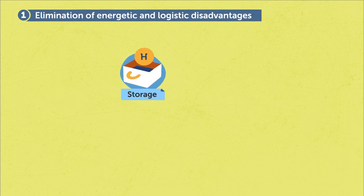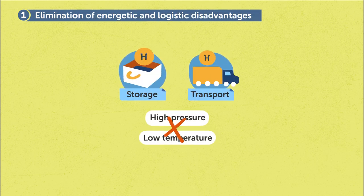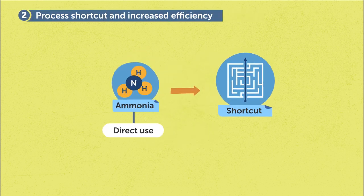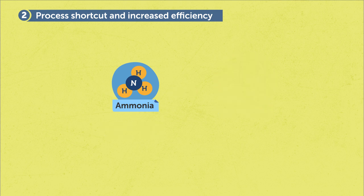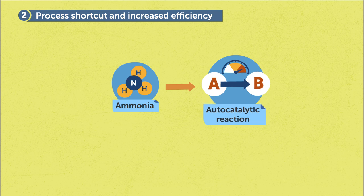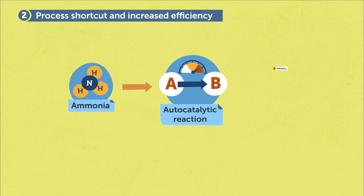Our findings are relevant to several aspects. First, directly using ammonia instead of hydrogen eliminates the energetic and logistic disadvantages of hydrogen storage and transport. Second, the ammonia-based direct reduction offers a process shortcut, alleviating the separate ammonia cracking process into hydrogen and nitrogen. The involved autocatalytic reaction offers further efficiency gains and cost reduction in a single furnace.